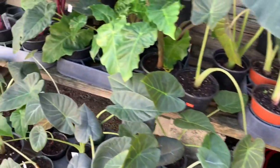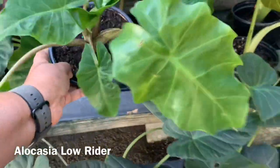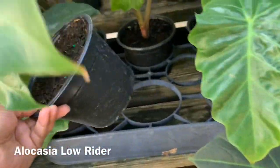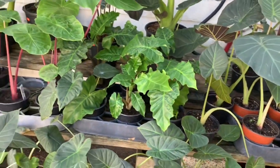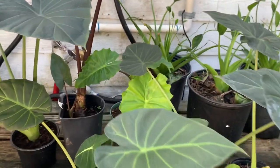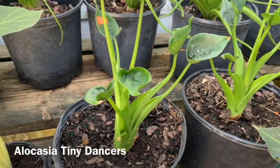Let's see — are these some Alocasia Low Riders over here? They look like Low Riders. I think so. They don't have any tags, but I think this is a Low Rider. Over here they have some Tiny Dancers for $45 in a nice size pot.